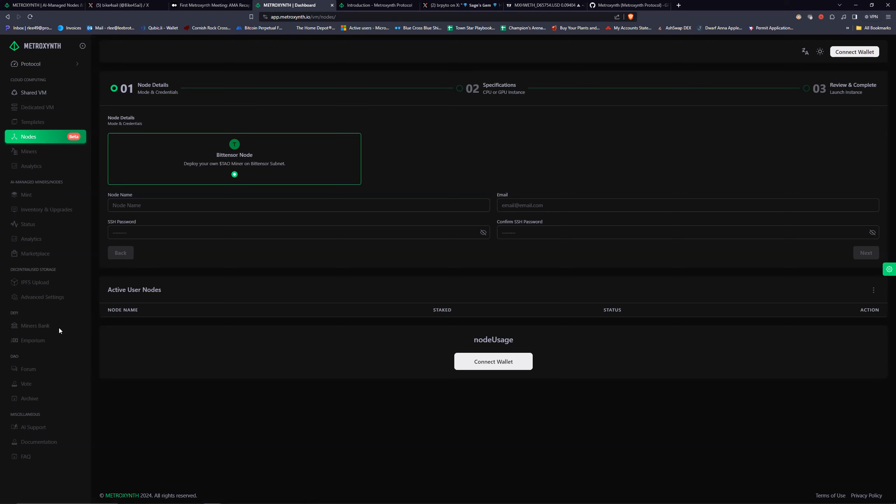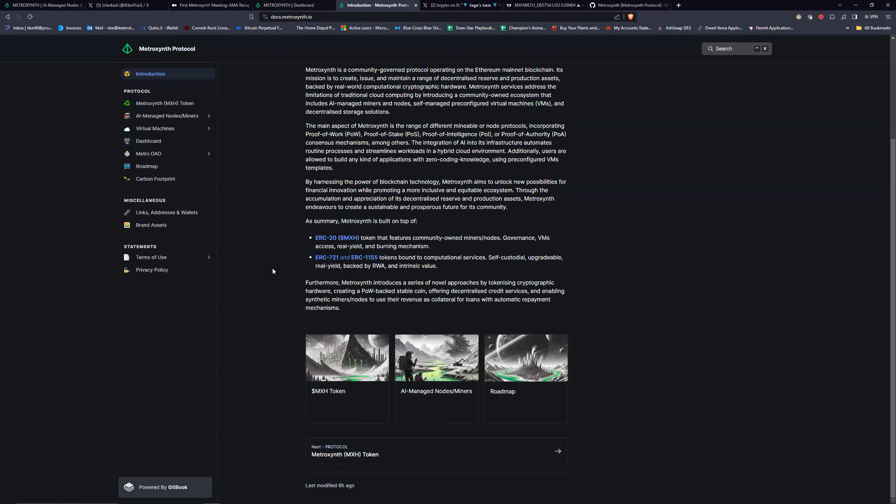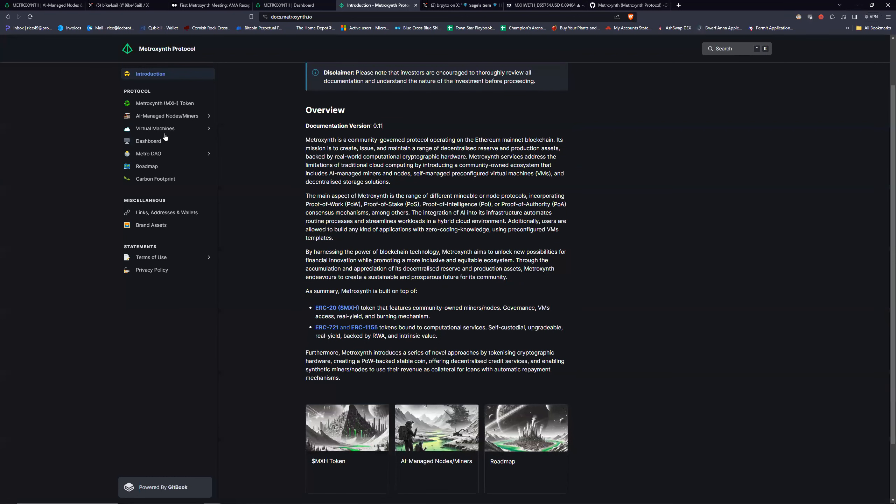The miners bank kind of reminds me of something else — they're planning a proof-of-work-backed stablecoin for some DeFi elements. These are AI-managed nodes and miners. You're going to be able to use virtual machines; you don't have to have your own equipment.